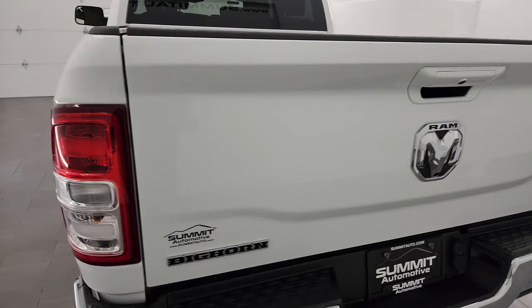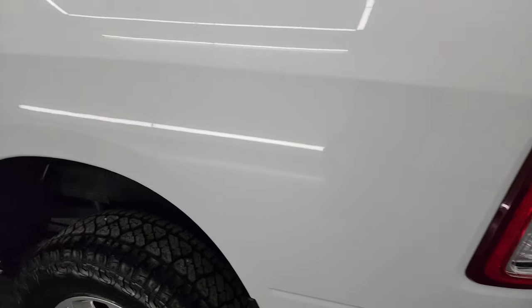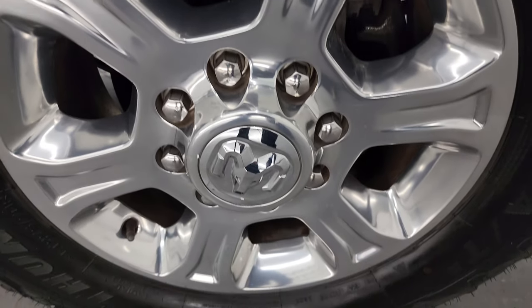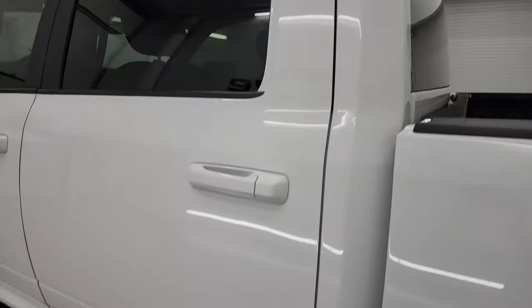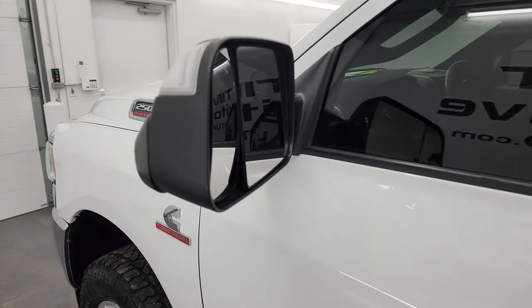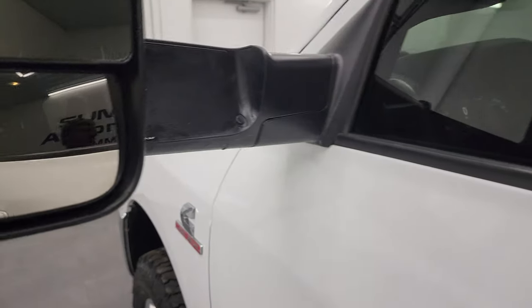The tailgate shuts nice and solidly, and going down the driver's side it's just as clean as the passenger side. No dents or dings on the box. This back wheel is just as nice as the rest. Cab corners and doors all look really good on this side. This one does have the heated fold-up tow mirrors with built-in directional signals — they fold up and fold in like so.